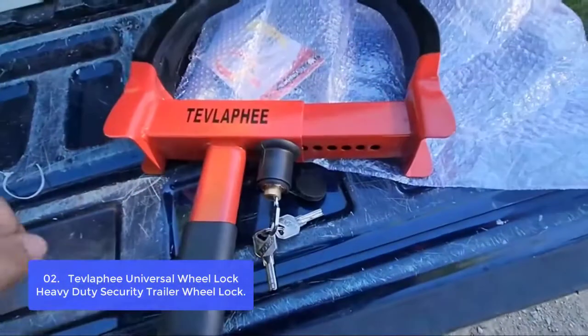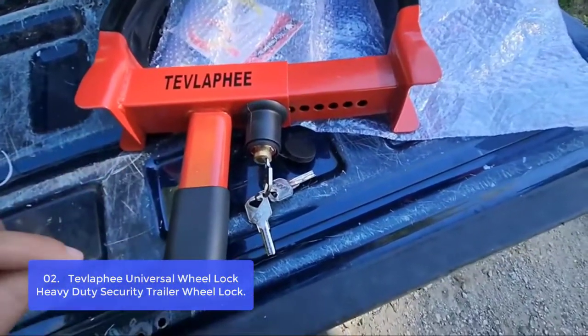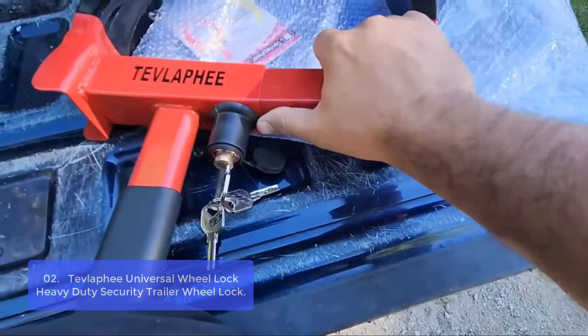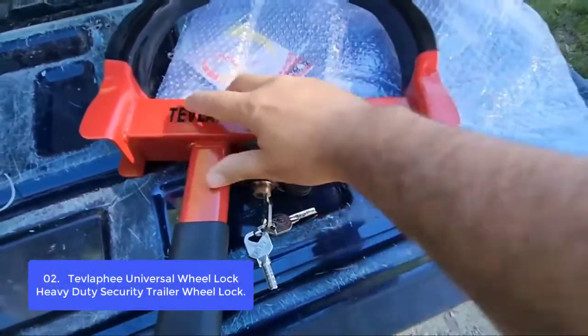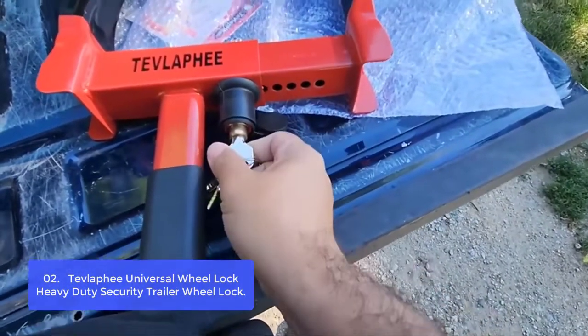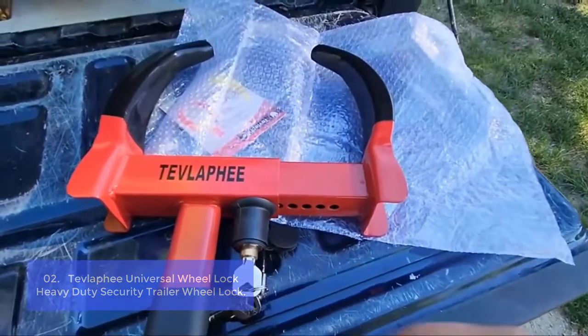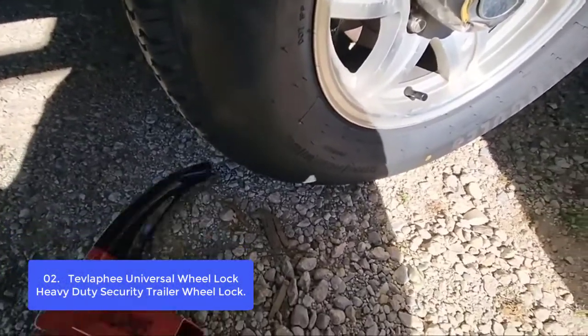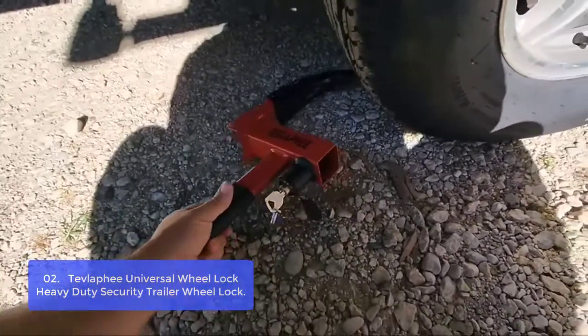List number 2: Tevlafi Universal Wheel Lock Heavy Duty Security Trailer Wheel Lock. Our wheel lock can prevent thieves from stealing your car's wheels and tires. It is a safe way to protect your car wheels and tires from being stolen, preventing the car from being stolen. Our lock design features a sturdy steel frame and a wide locking area for accommodating most standard-sized tires and accessories.